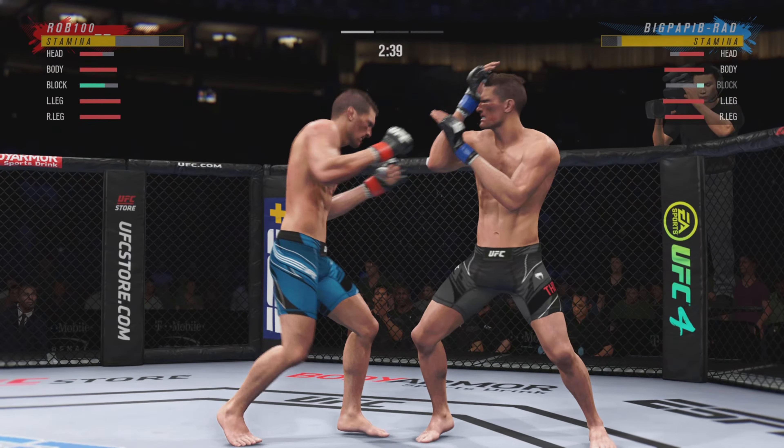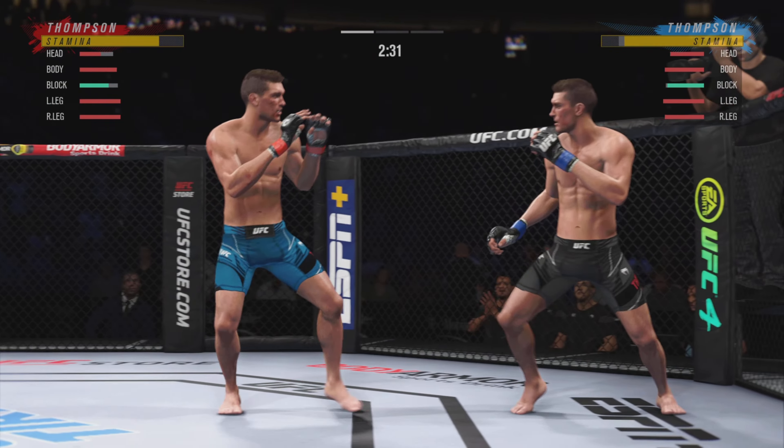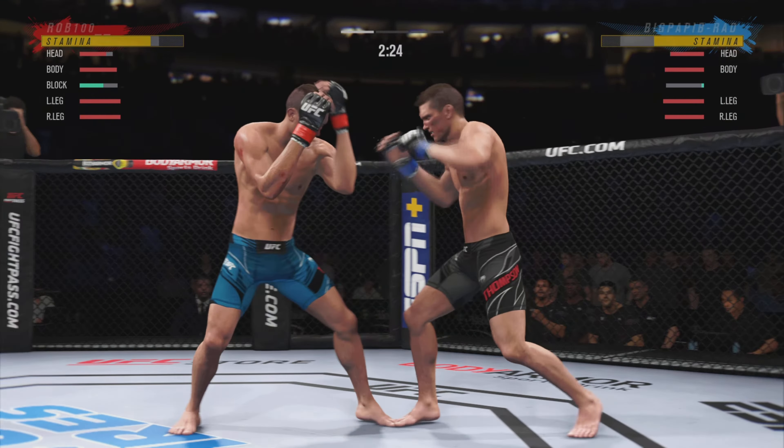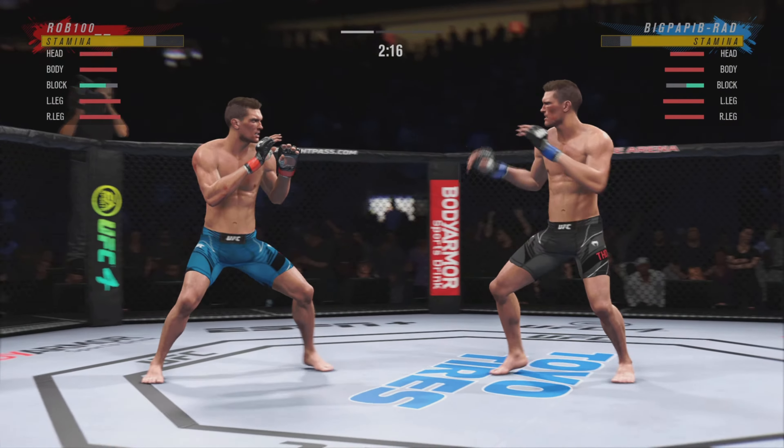Trying to establish that jab once again. Hook is there again. Just over 20 total strikes have now landed for one of the best to ever do it, Stephen Wonderboy Thompson.